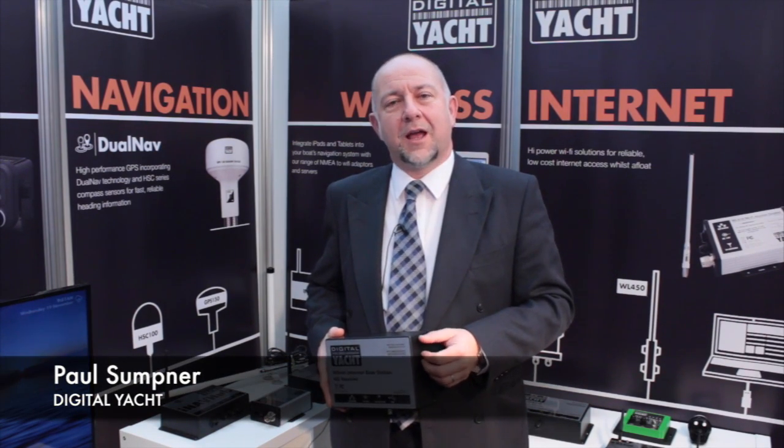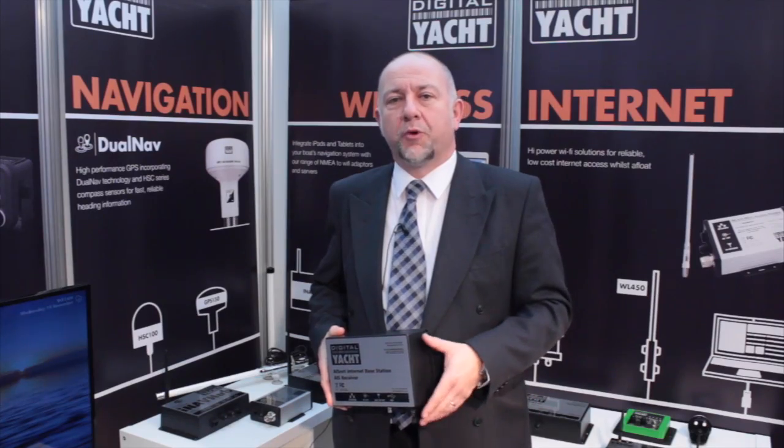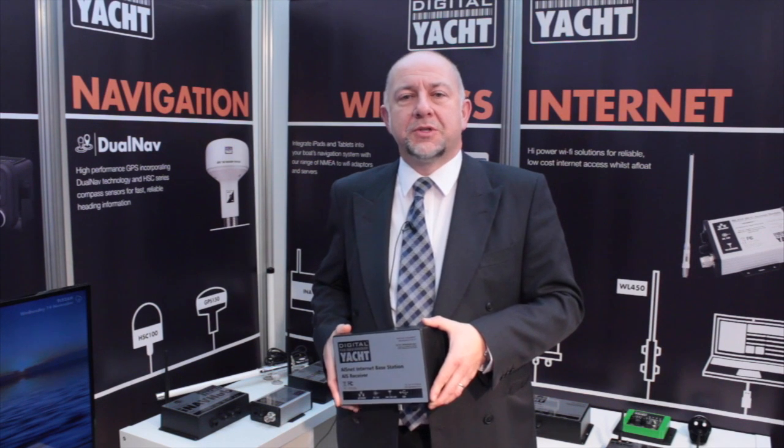I am Paul from Digital Yacht and today I'd like to tell you a little bit about our AIS net product. Now this is an important product but it's probably not one of our mainstream products because it appeals to people